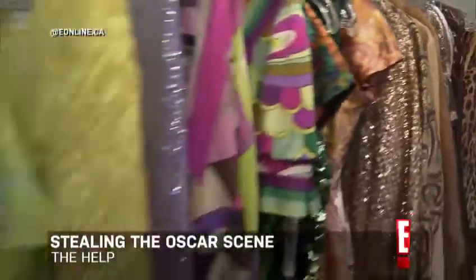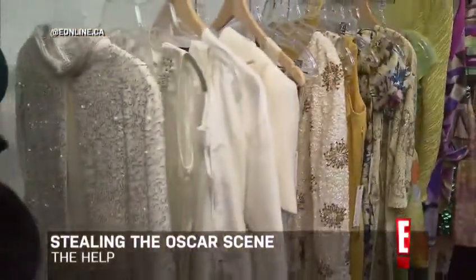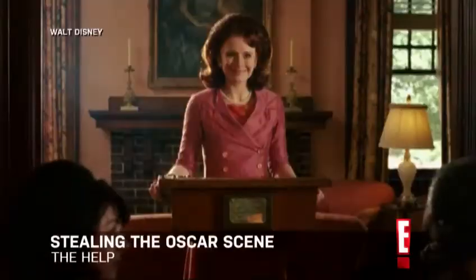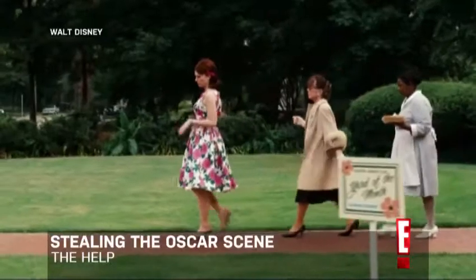I'm at the Cats Mio in Toronto with vintage clothing expert Louise, and she's gonna help me recreate a look from a scene in the Oscar-nominated film The Help. I love this movie and the outfits were insane. We have a really excellent example of some great 60s period pieces to recreate the look.